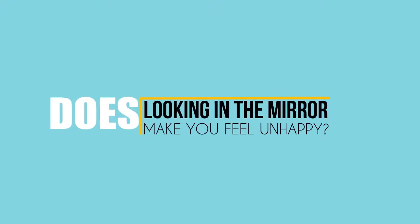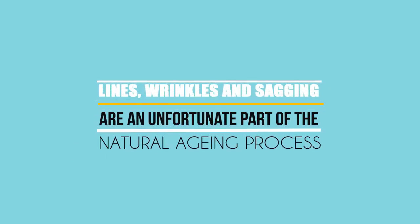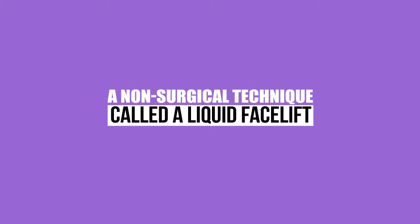Does looking in the mirror make you feel unhappy? Are you thinking about having a surgical facelift? Lines, wrinkles and sagging are an unfortunate part of the natural aging process, but you don't have to go under the knife to start looking as young as you feel. A non-surgical technique called a liquid facelift is the answer to your problems.